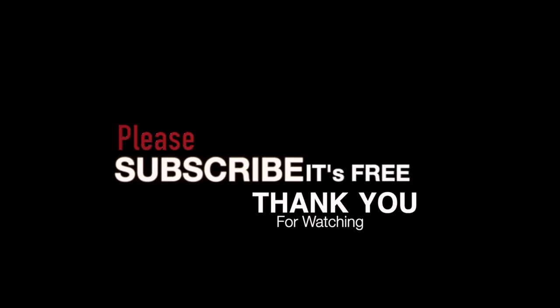Please like and share this video as that really helps our algorithms. Also make sure to subscribe to our channel and hit the bell notification button to be notified every time we upload a video.